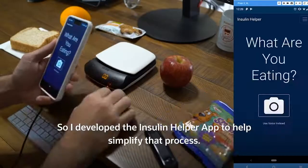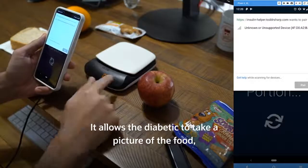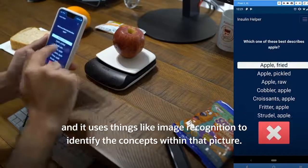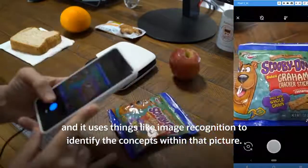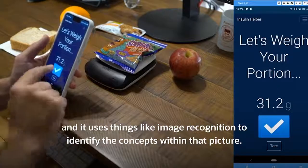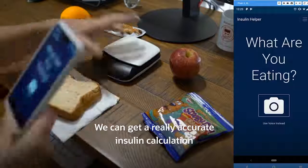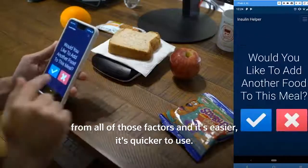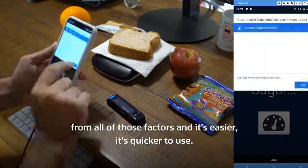So I developed the Insulin Helper app to help simplify that process. It allows the diabetic to take a picture of the food, and it uses things like image recognition to identify the concepts within that picture. We can get a really accurate insulin calculation from all of those factors, and it's easier and quicker to use.